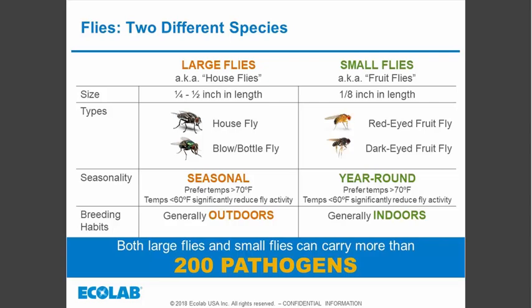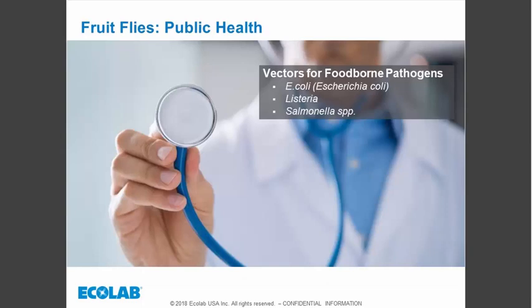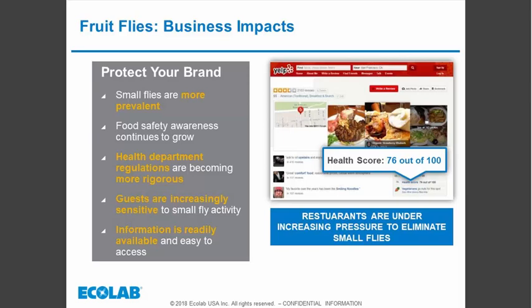When we talk about vectors, these flies are capable of spreading foodborne pathogens. We now know that dark-eyed fruit flies are capable of carrying and transferring E. coli, Listeria, and Salmonella — all bacteria associated with foodborne illness. Over the last decade, the dark-eyed fruit fly has become much more prevalent in food service facilities, possibly due to reduced pesticide use or an increase in poor sanitation practices.